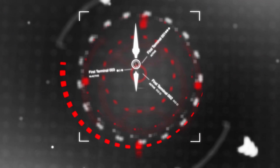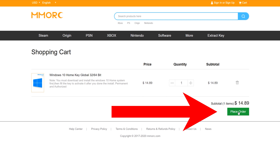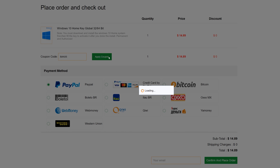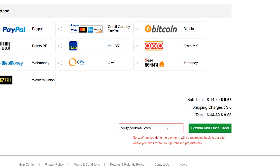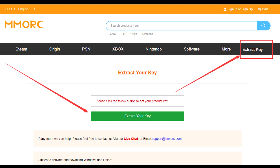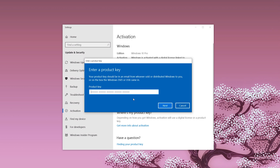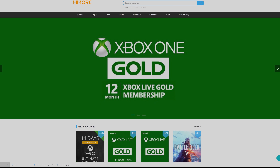Need a Windows or Office key but don't want to pay retail? MMORC.com has all the best deals and a sweet discount for BPS Customs viewers. Just head over to the site linked below and enter code BAN35 for 35% off your order total, meaning you could snag Windows 10 Home for under 10 bucks. Fill out your email, place your order, then click the extract code button at the top of the page. From there it's as easy as heading to your Windows activation settings and inputting your shiny new key. For more information head to MMORC.com or check out the links below.